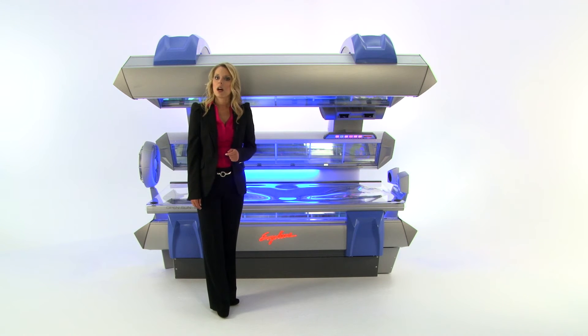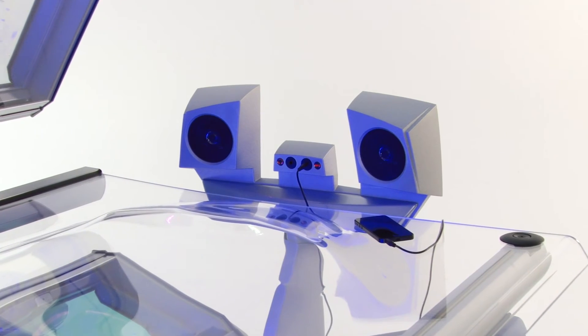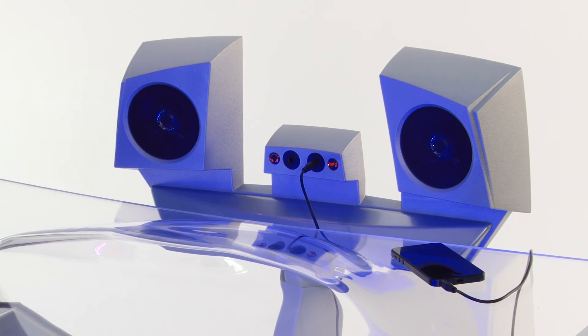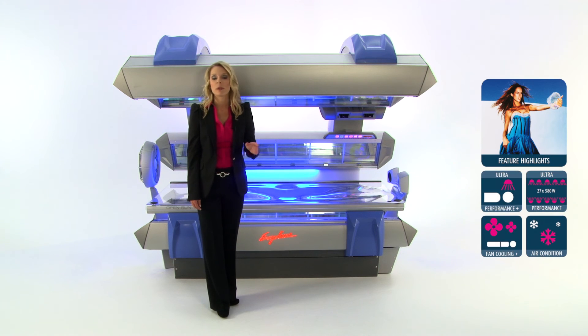To round everything off, the stereo sound system features an SD card slot as well as an MP3 player connection for clients who would like to listen to their own playlists. The Ergoline OpenSun 1050 will draw customers from near and far and will be a true masterpiece for any salon. It is the perfect choice for any business wanting to offer the industry best in high-pressure tanning.